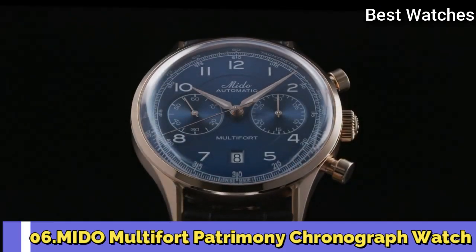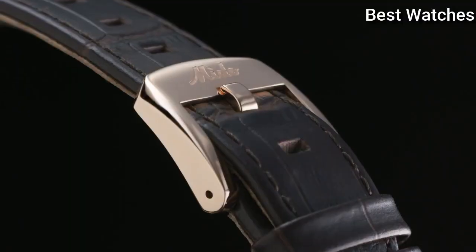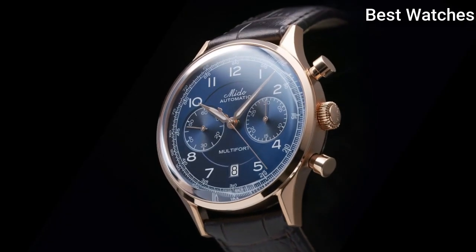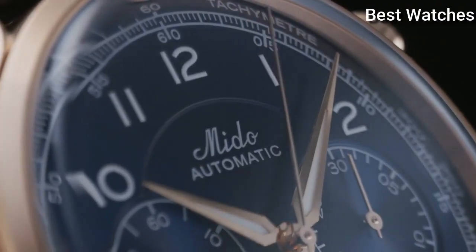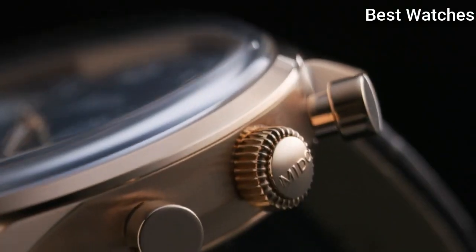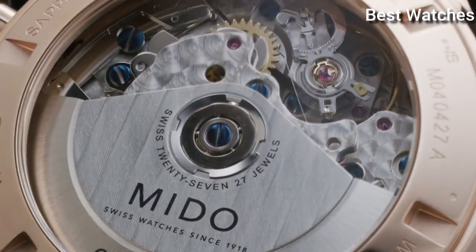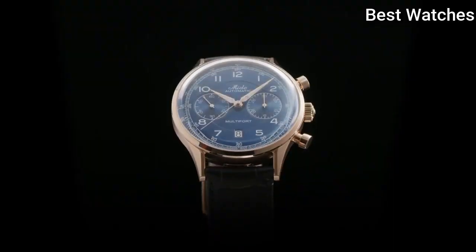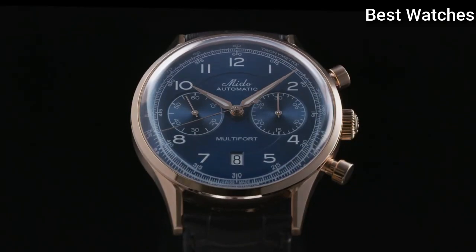Number 6. Mido Multifort Patrimony Chronograph Watch. This exceptional Swiss watch is a tribute to the brand's oldest and most iconic chronograph, the Multichrono from 1937. It has a domed dial placed under a sapphire glass box crystal and is equipped with a tachymeter scale.